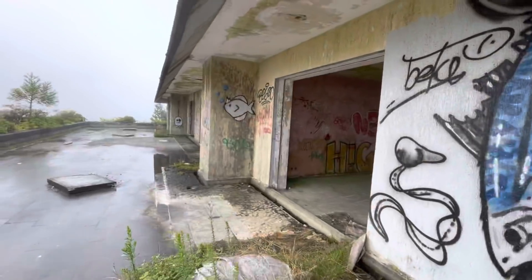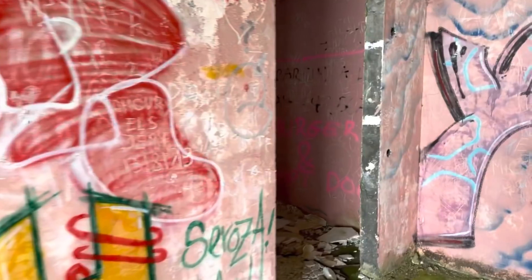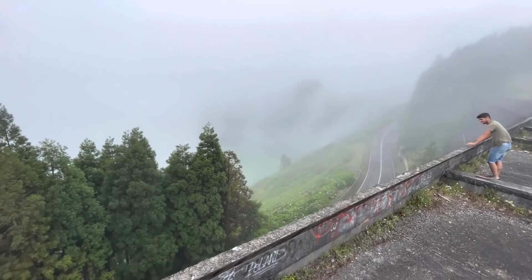The views from the rooms are amazing. Unfortunately it was really overcast and rainy the day we came, otherwise there would have been some great views of the city and the lakes down there. So you just have to imagine the view — you can kind of see a little bit of lake.